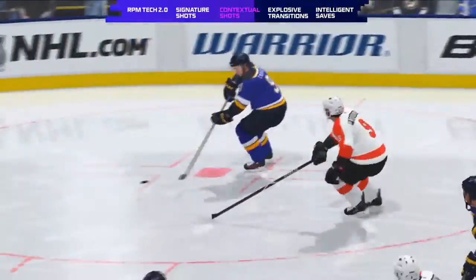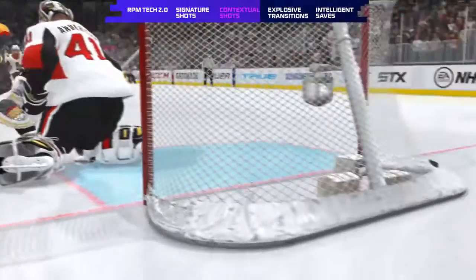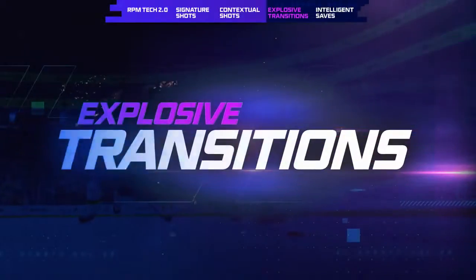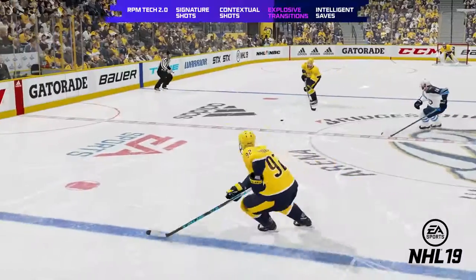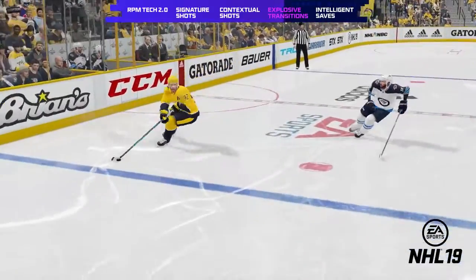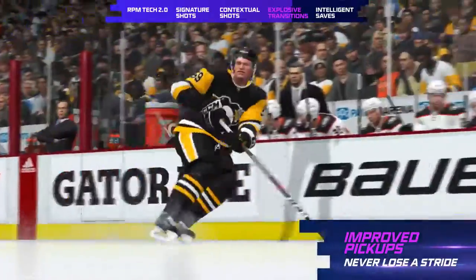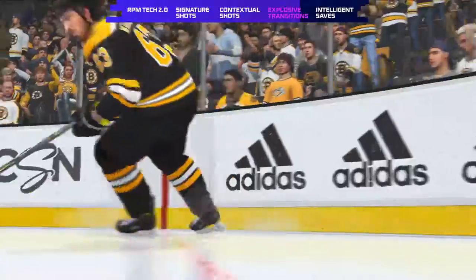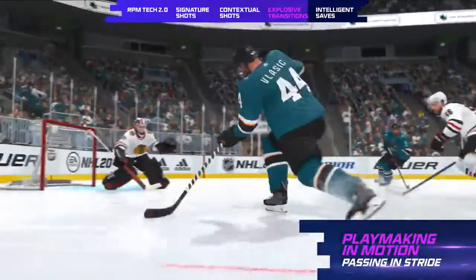Contextual shots will reward better body positioning, timing, and twitch skill, allowing for more fulfilling and realistic gameplay. RPM Tech also adds another level of responsiveness to gameplay through explosive transitions. In NHL 19, a player would enter a glide and lock trajectory when receiving the puck, forcing the player to slow down or lose responsiveness. In NHL 20, explosive transitions allow you to take the puck in stride, anticipate a turn before receiving the puck, and retain your speed, allowing every player to make plays in motion just like NHL superstars.